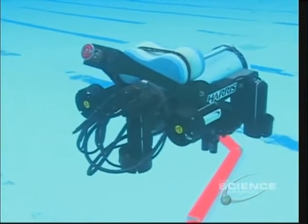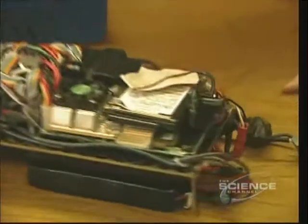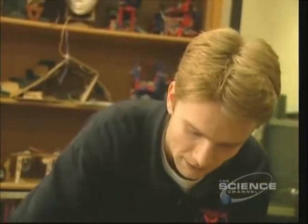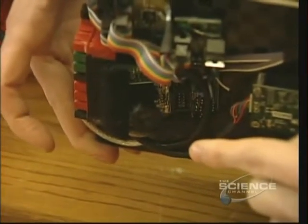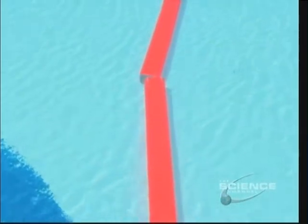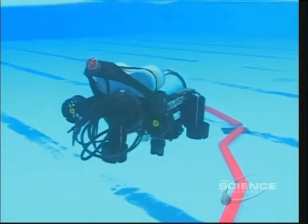Stage one is to see if the sub's cameras — their eyes — can recognize this pipeline. It has three on board. Looking at the front, you can see the main camera that looks forward, and it's a very small CCD camera. It's actually the same insides as one of the Logitech webcams that you might buy at Best Buy. It's not only important for this sub to locate objects like a pipeline — it needs to know colors.